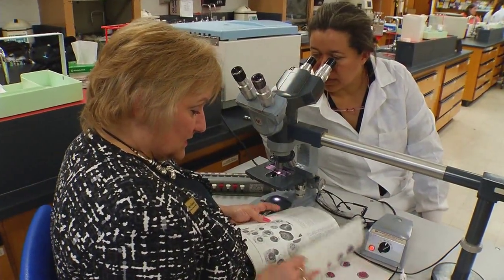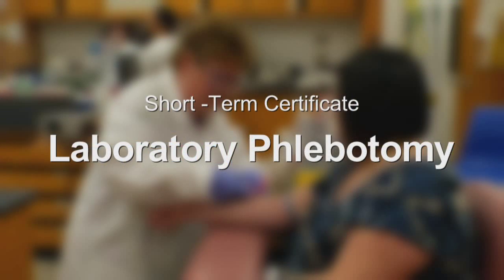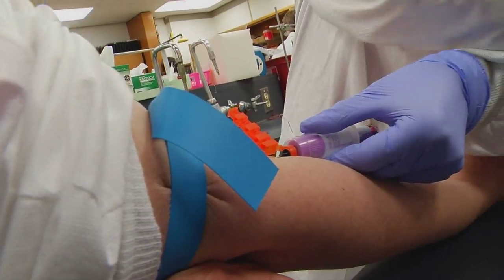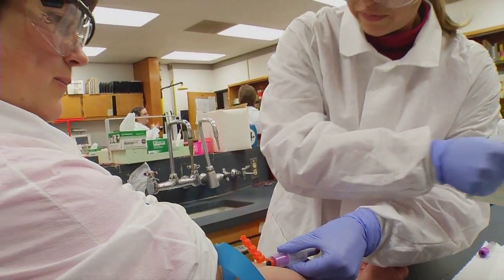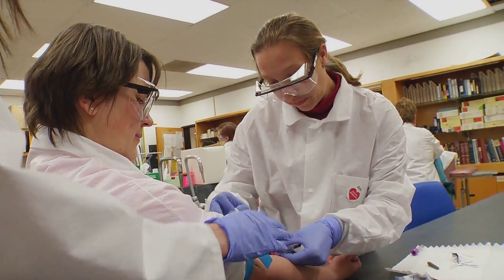In addition to the associate's degree of applied science in medical laboratory technology, the medical lab program also offers a short-term certificate in laboratory phlebotomy. Phlebotomy is the area of the laboratory where technicians procure the samples that are necessary to be run in the clinical lab.